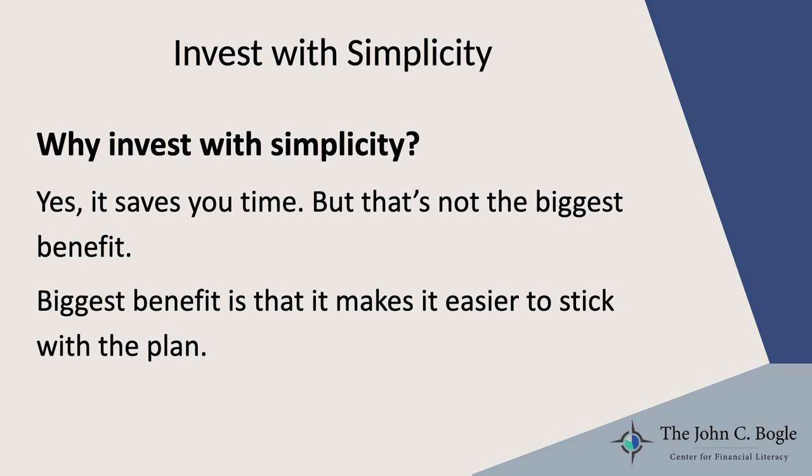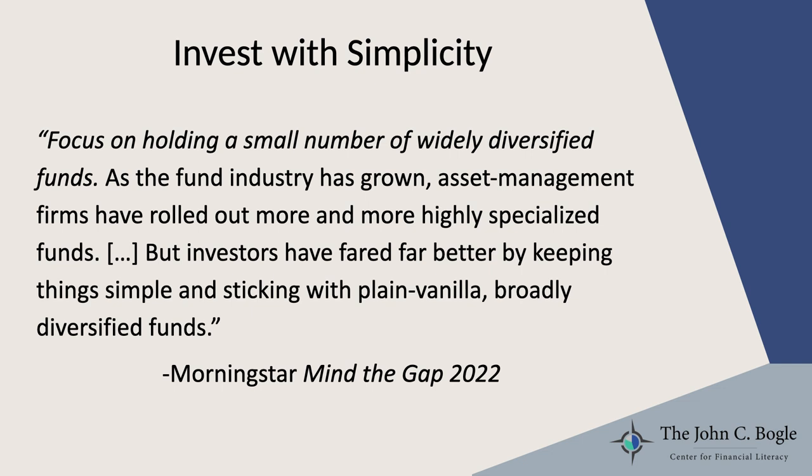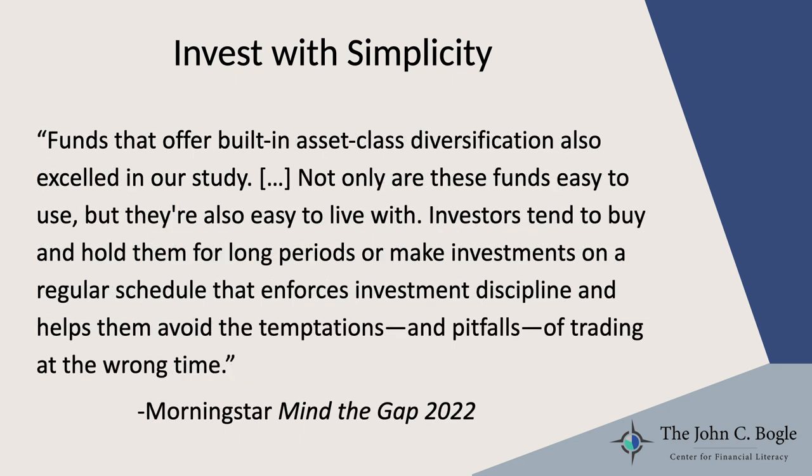So why invest with simplicity? It does save you time, and that's nice — but that's not the biggest benefit. The biggest benefit is that it makes it easier to stick with your plan. The authors of the most recent version of the study recommended — and this is their italics — that the reader focus on holding a small number of widely diversified funds. They noted that as the fund industry has grown, asset management firms have rolled out more and more highly specialized funds, but investors have fared far better by keeping things simple and sticking with plain vanilla, broadly diversified funds. Funds that offer built-in asset class diversification — target date funds, life strategy funds, balanced funds — also excelled. Not only are these funds easy to use, but they're also easy to live with. Investors tend to buy and hold them for long periods or make investments on a regular schedule like in a 401k, which enforces investment discipline and helps them avoid the temptations and pitfalls of trading at the wrong time.